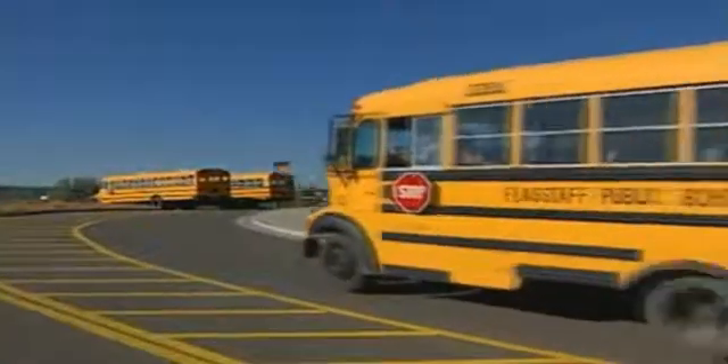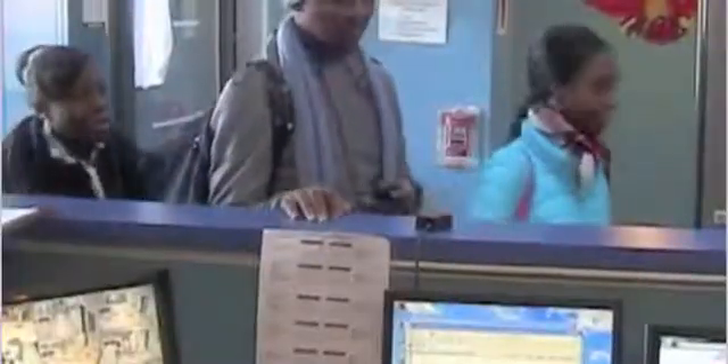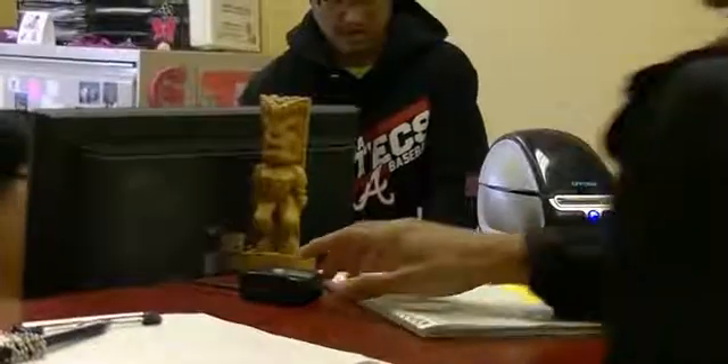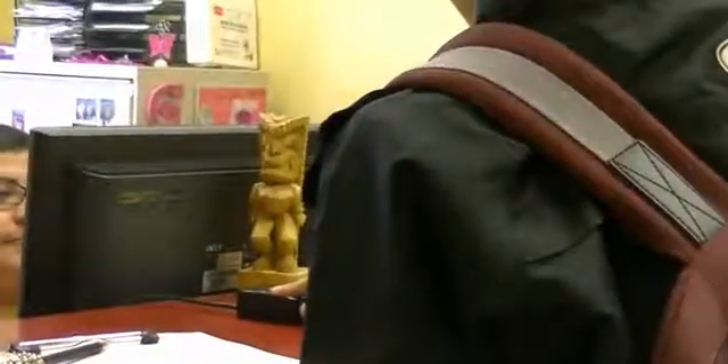Use Identify to ensure students are getting on the right bus and off at the right stop. In the classroom for daily attendance, or in the school office for late attendance and early dismissal.